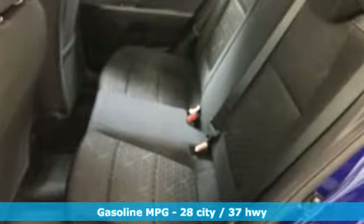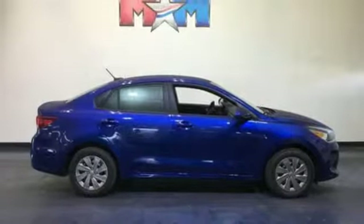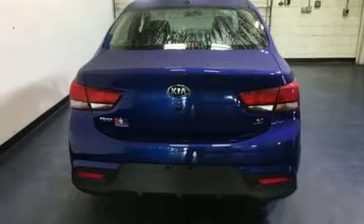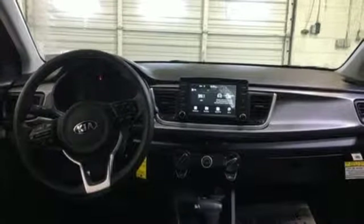Streaming audio, power heated mirrors, manual tilting steering column, rear parking sensors, wireless phone connectivity, manual telescoping steering column, automatic transmission, gas pressurized shocks, and inline four-cylinder engine.